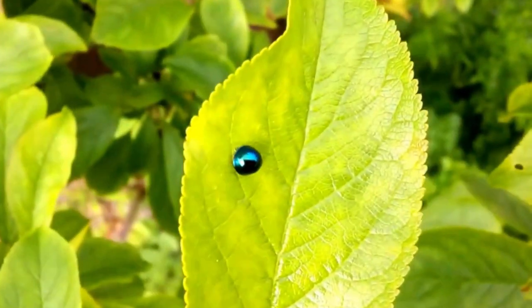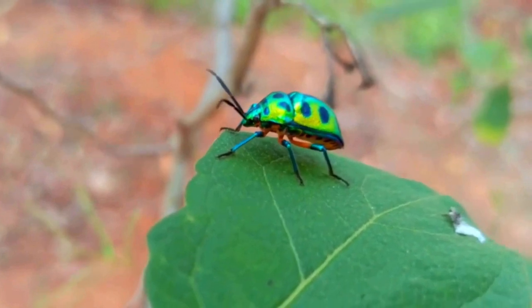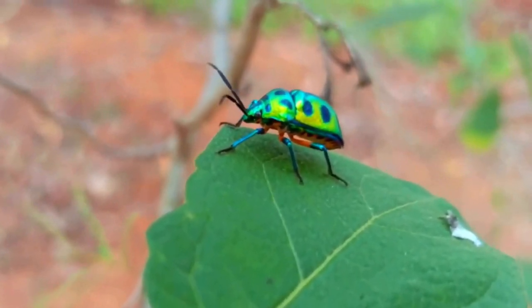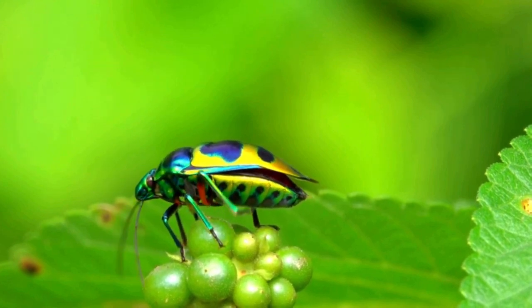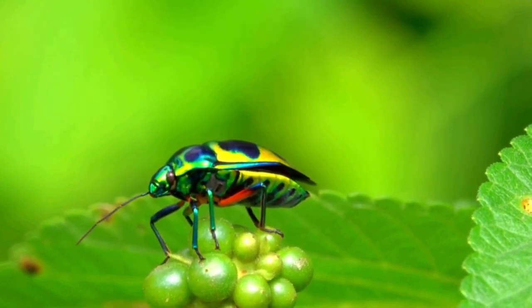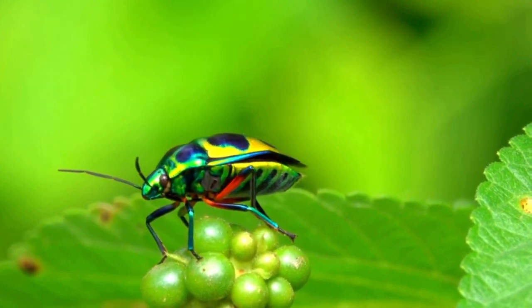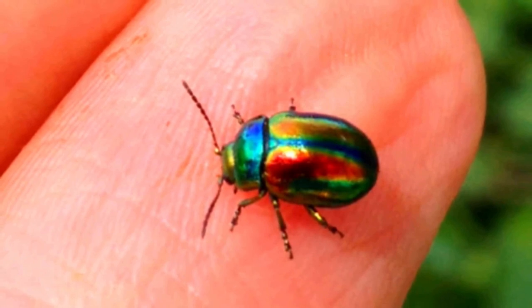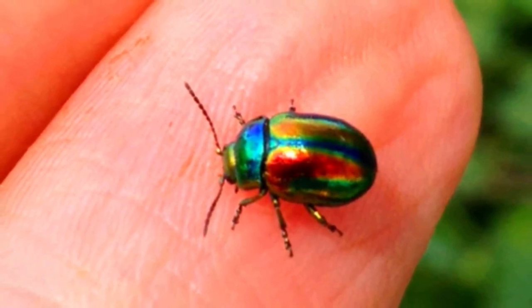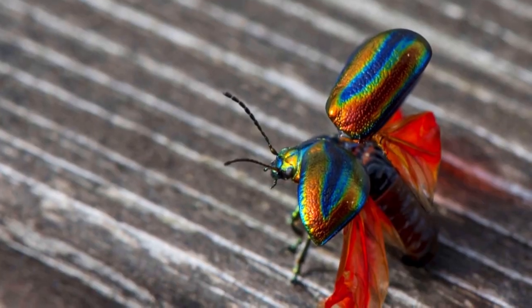This is an example of what is known as startle coloration, also known as warning coloration — a type of animal coloration that serves to deter predators by startling or intimidating them. This type of coloration is typically found in brightly colored animals, such as some species of birds, lizards, and insects that are toxic or otherwise unpalatable to predators.